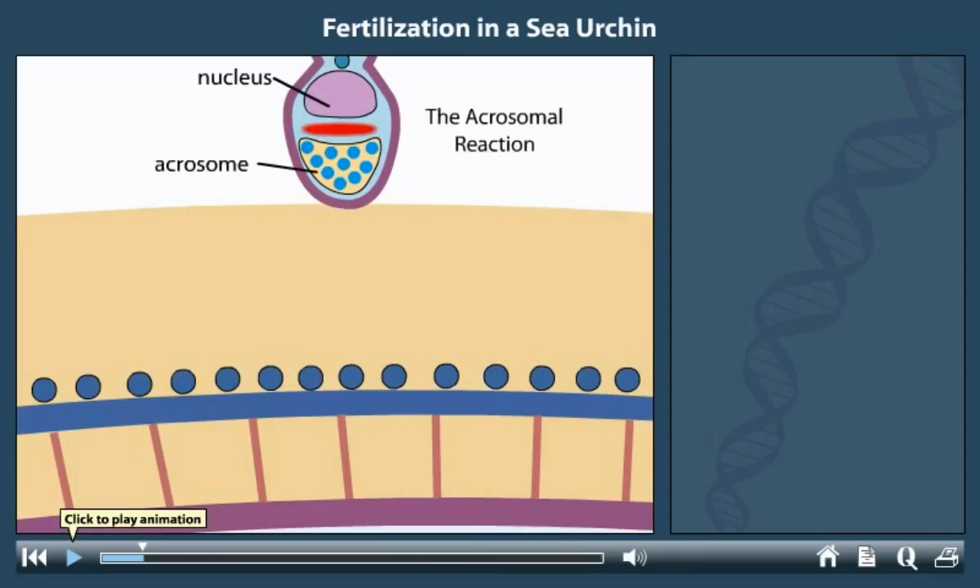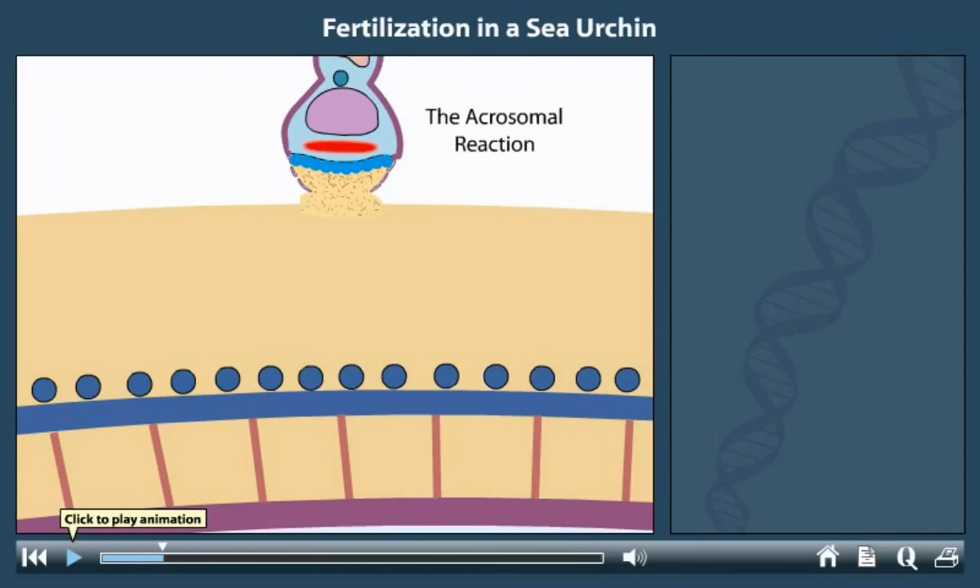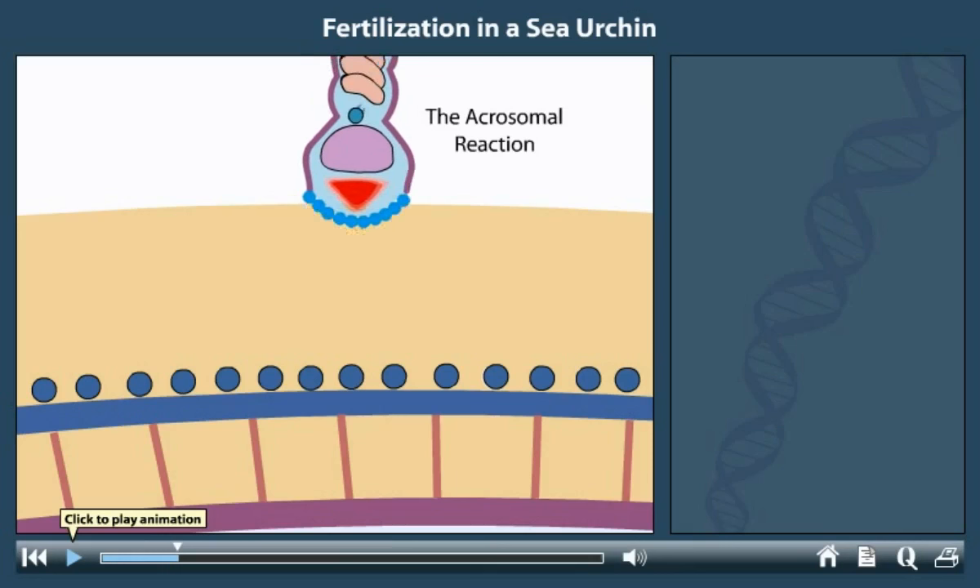In the first step of the reaction, the sperm's plasma membrane and acrosomal membrane fuse together, releasing acrosomal enzymes onto the egg. These enzymes are hydrolytic and begin to digest the egg's jelly coat.